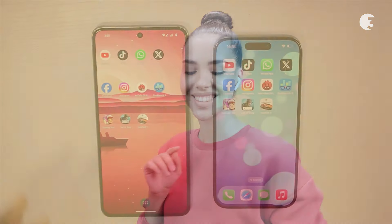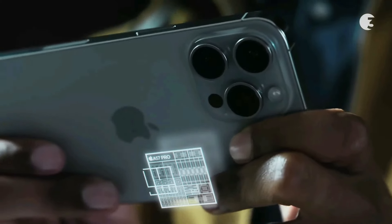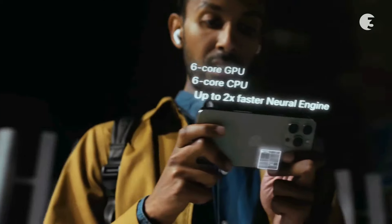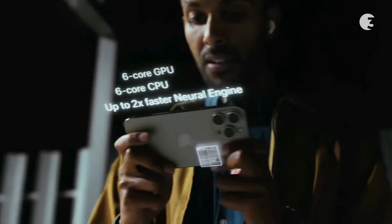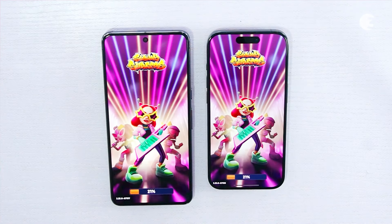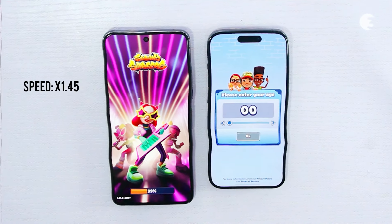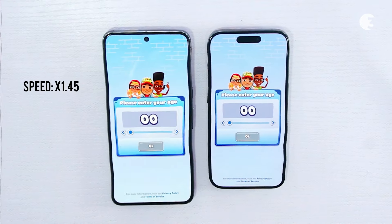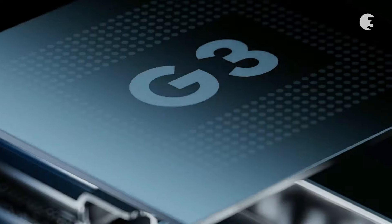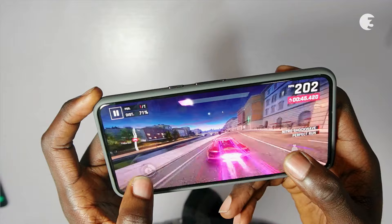Now let's dive into the performance aspect of these flagship smartphones. The iPhone 15 Pro is equipped with the powerful Apple A17 Pro chipset, featuring a hexa-core CPU with two high-performance cores and four high-efficiency cores, delivering exceptional speed and efficiency for multitasking and demanding applications. The Pixel 8 Pro is powered by the Google Tensor G3 chipset, boasting a nona-core CPU configuration that offers a balance of performance and efficiency, optimized for seamless everyday use.